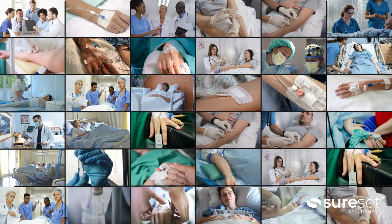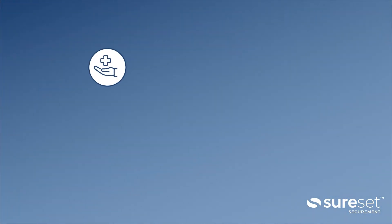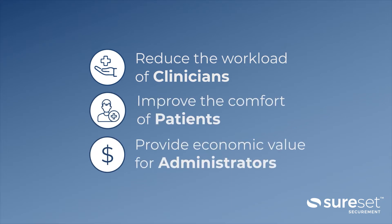So what is being done to address this problem? SureSet Securement wants to reduce PIV failure and replacement. Our device was designed to reduce the workload of clinicians, improve patient comfort, and provide value to the bottom line.